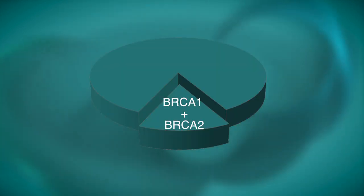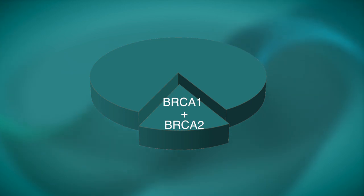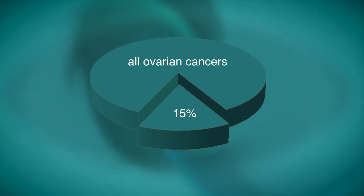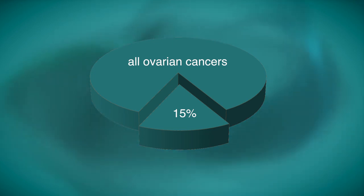In addition, mutations in BRCA1 and BRCA2 account for around 15% of ovarian cancers overall. Breast cancers associated with BRCA1 and BRCA2 mutations tend to develop at younger ages than sporadic breast cancers.